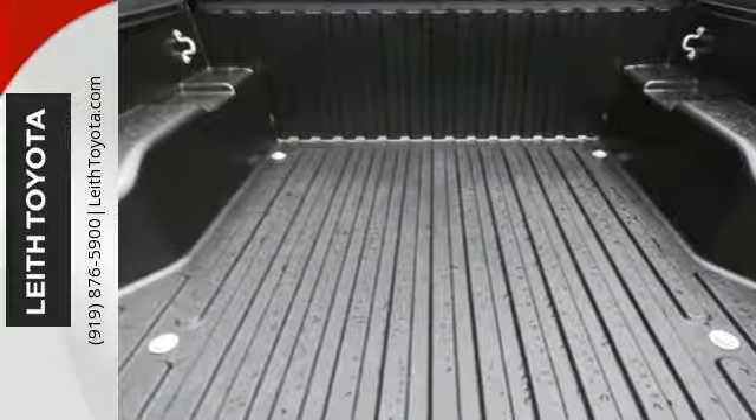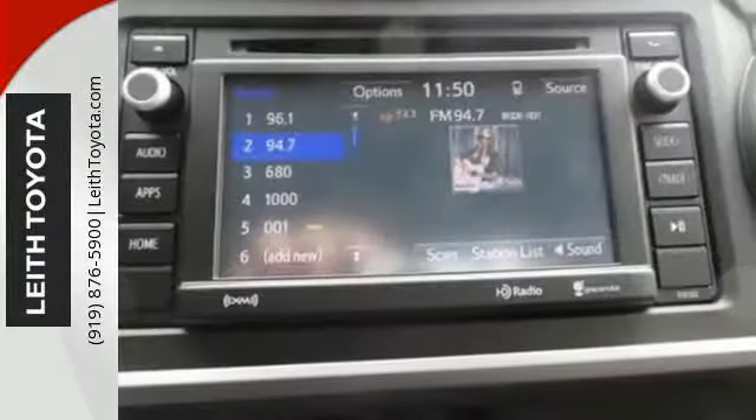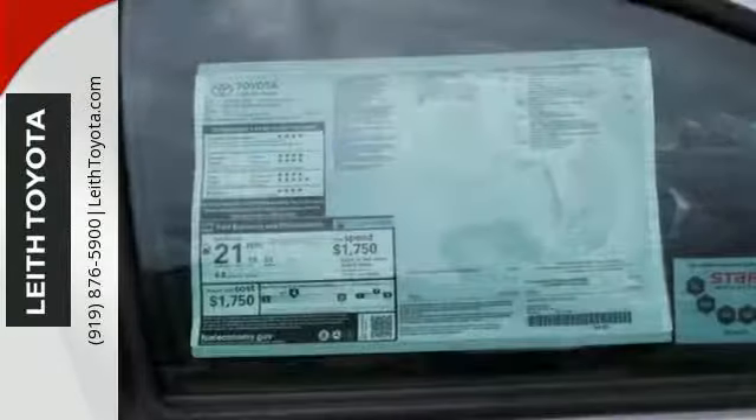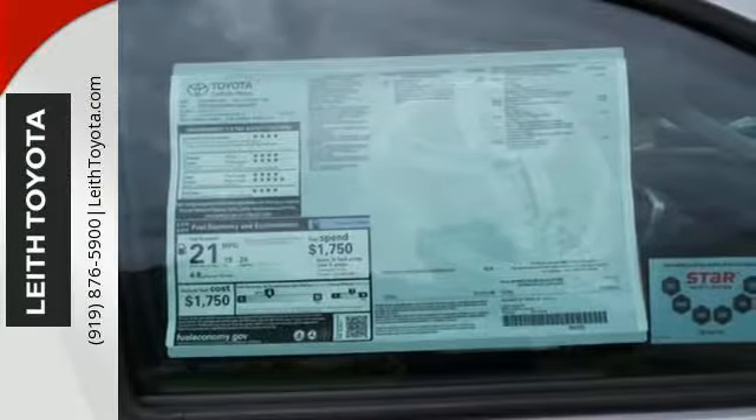You'll also appreciate the storage compartments and deck rail system with tie-down cleats and points. Relax and unwind inside the cabin with tech features including a touch-screen display, and-tune audio, and Bluetooth.